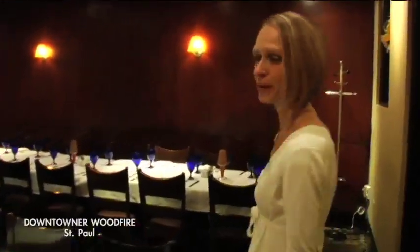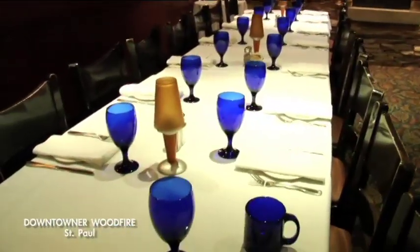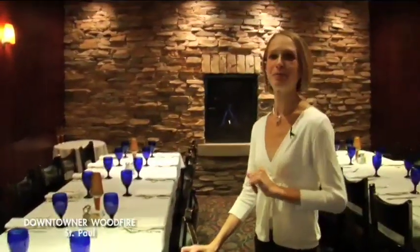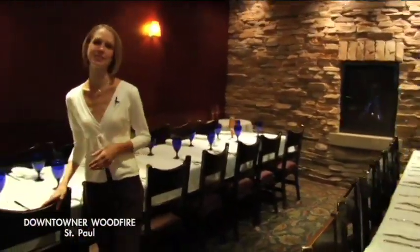This is our private dining room. It's a very intimate but versatile room. We do lots of different types of events, from business meetings with projection screen and computer hookup capabilities, to bridal parties, wedding parties, and intimate, cozy family dinners.